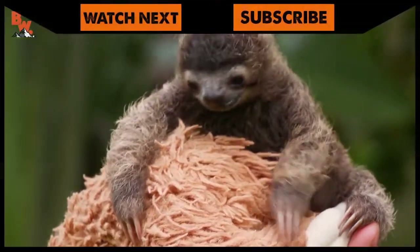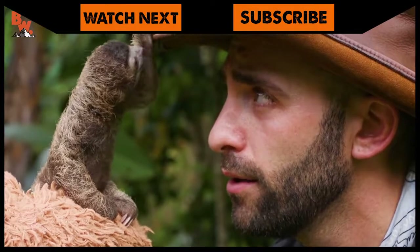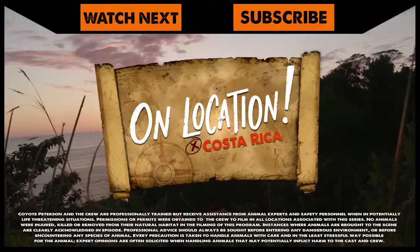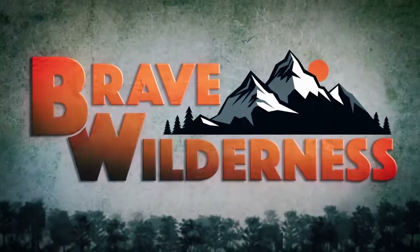If you thought the marmoset was cute, make sure to go back and watch me get up close with B-Rat, the world's most adorable baby sloth. And don't forget, subscribe so you can join me and the crew on our next video.